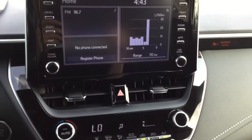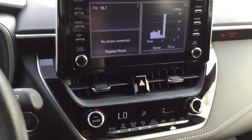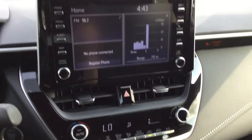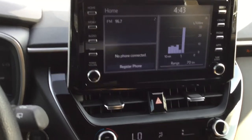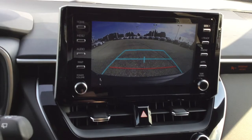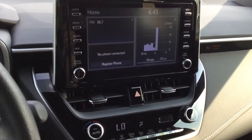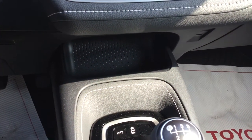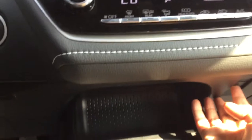Over here is our 8-inch infotainment system with Android Auto and Apple CarPlay compatibility, heard through a 6-speaker sound system. This is also where you will find your backup camera. And beneath that is our climate control, with a small cubby and a USB port up here.